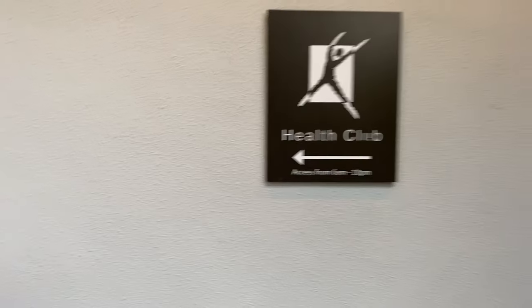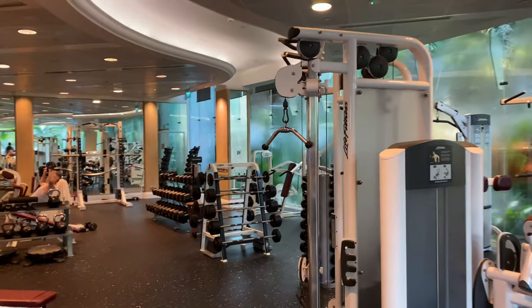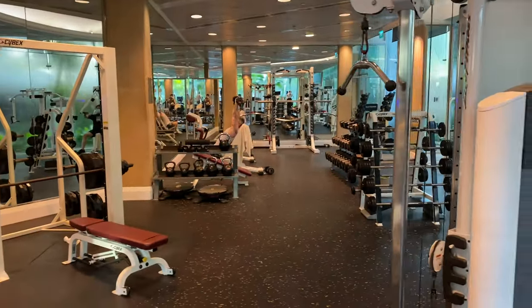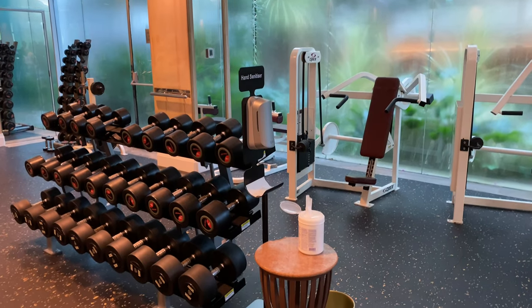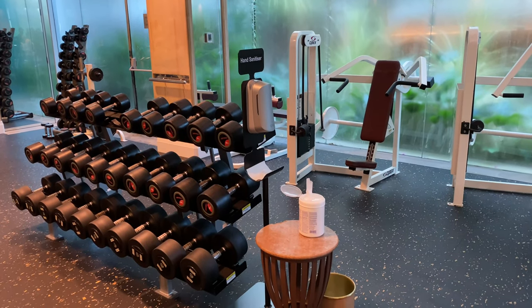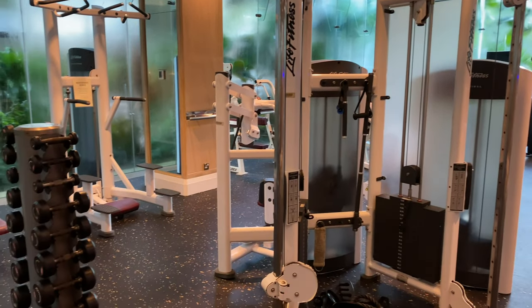Equally impressive is the gym, which I can safely say is one of the biggest among Singapore's luxury hotels. The gym is well-equipped with lots of facilities like treadmills, rowing machines, weight resistance equipment, and dumbbells. The fact that customers are not required to book in advance is the best demonstration of how capable these facilities are in accommodating guests from all three wings.